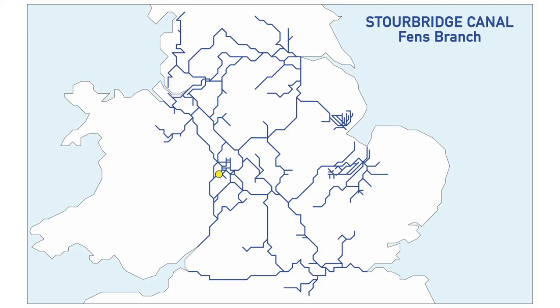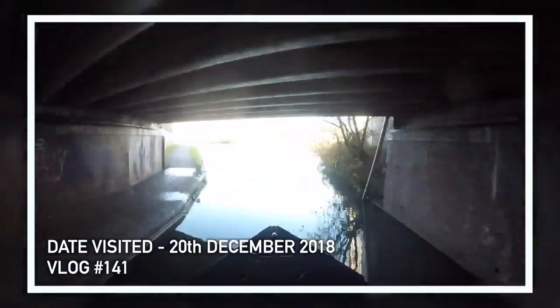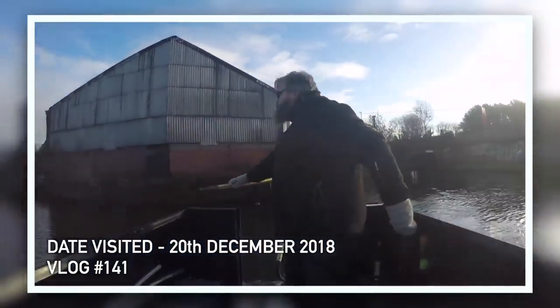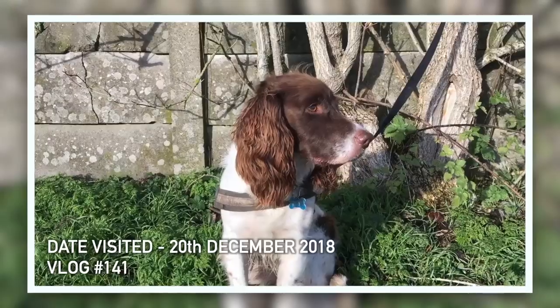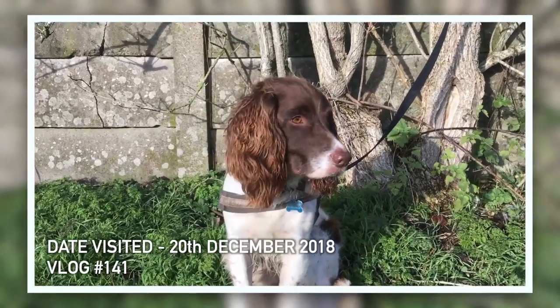The Stourbridge Canal, Fens Branch — this one is really annoying. I was intent on doing it, talking about it the whole time, because I wanted to go down the Fens Branch. Then we actually got there, I was tired and there was a bunch of boats ahead of us. I looked at it and realised it's basically just a straightaway past some decrepit buildings, through a bridge, and then you turn around and come back. So Michael made the decision not to go. A stupid decision — because now we don't get to count the Stourbridge Canal Fens Branch.